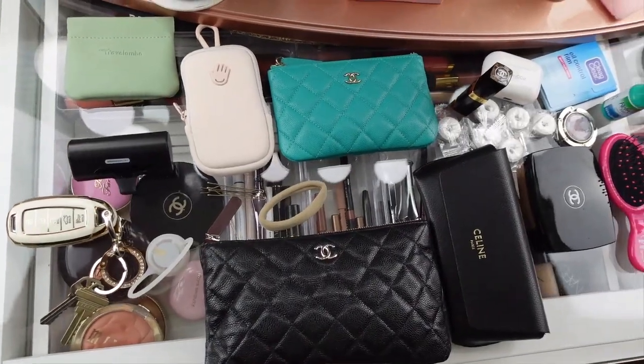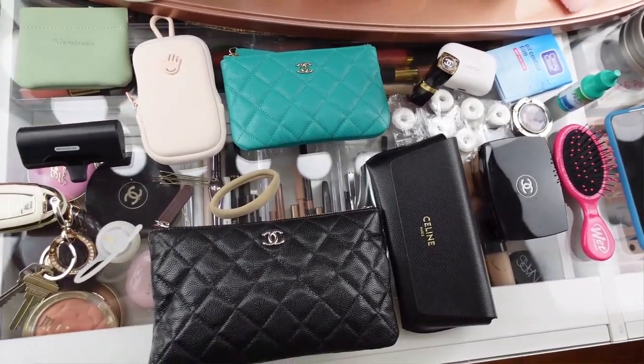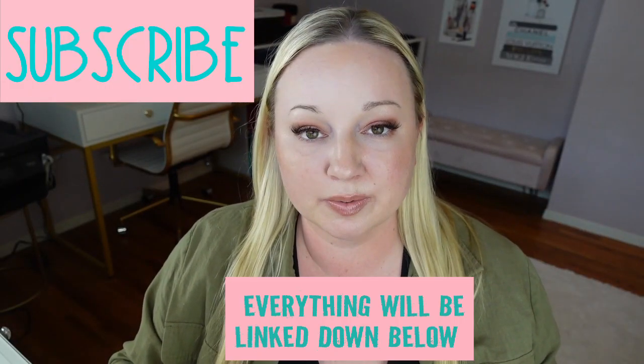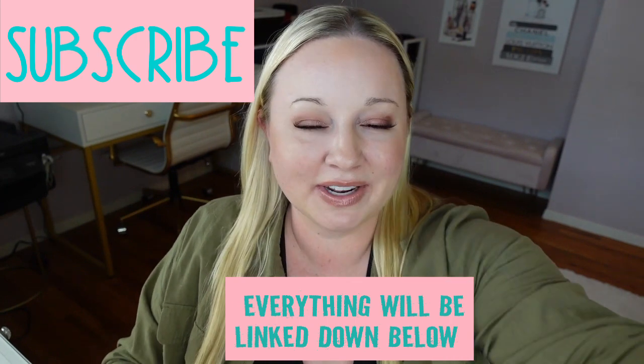That is it for what's in my bag — everything that's in it and what I can fit in it. I hope you guys enjoyed this video. If you're new here, I hope you subscribe. I will link everything that I showed today in the description box below, and I will see you guys soon in my next video. Bye.